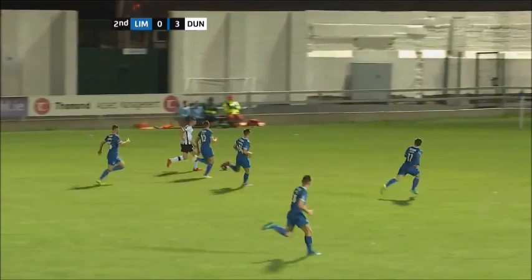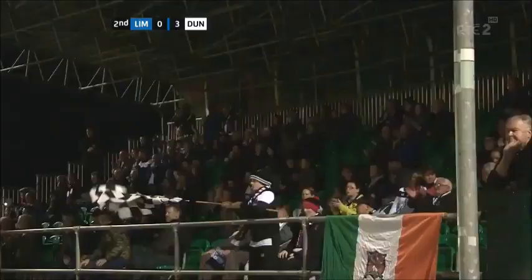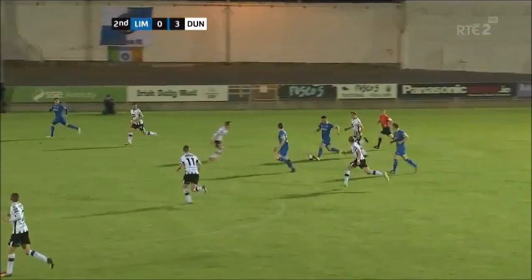Duffy — blistering pace once again from Duffy. Lots of blue jerseys drawn towards the ball. Here's Huben, takes his time to pick out a colleague. He picks out Ronan Murray and he curls it just over the top. The visiting Dundalk fans are enjoying this. Dundalk with a three-goal cushion.